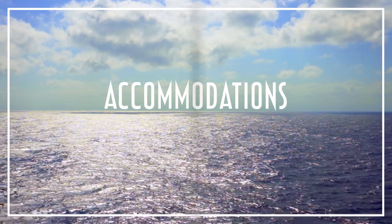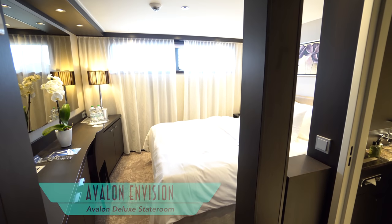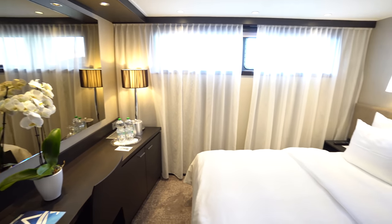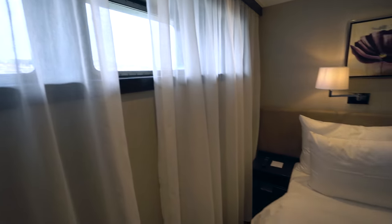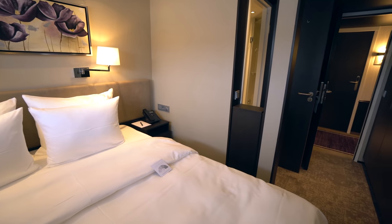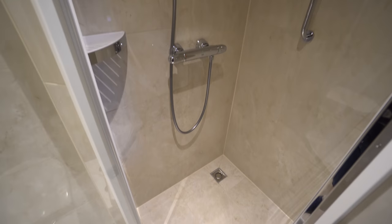Accommodations onboard begin with entry-level Avalon Deluxe staterooms, but they are still very comfortably outfitted with outside views and plush beds that can be customized on a four-level scale from soft to firm. Bathrooms are also quite nice, with smaller but functional showers.